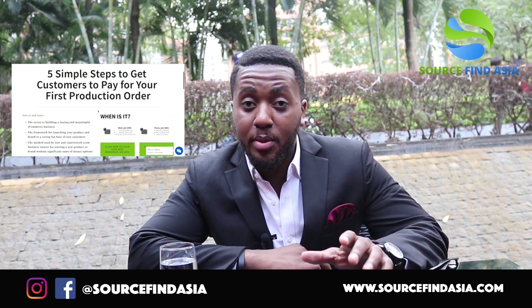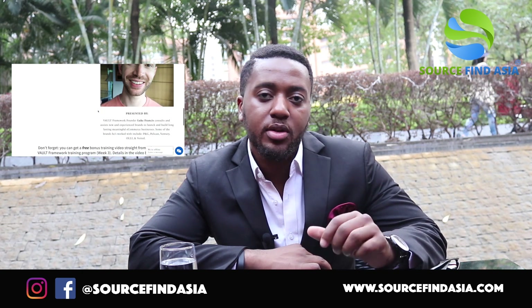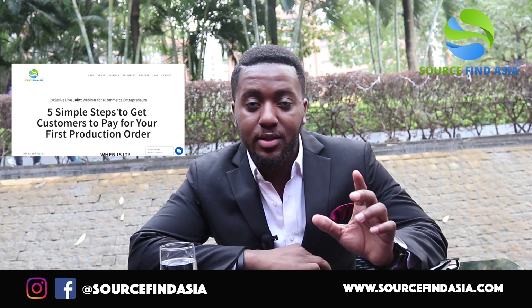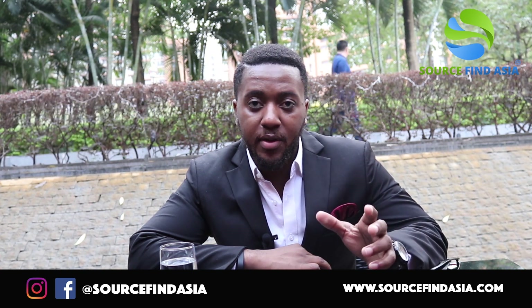It's going to be one of the first webinars that we do that's not 100% sourcing focused, although we will be talking about manufacturing. The focus of the topic is going to be how to pre-launch your product and get hundreds if not thousands of sales before you even start manufacturing.